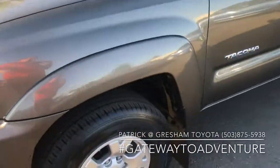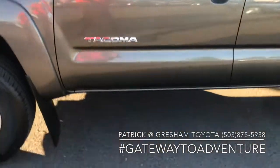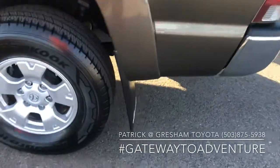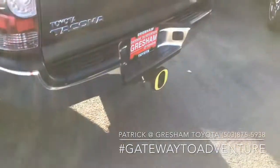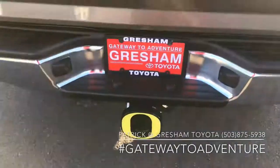Low mileage on this truck. 16-inch alloy wheels, really tall tires, got the mud flaps all the way around. It is a four-wheel drive. Apparently the previous owner was a Ducks fan. Tow package — 6,500 pound tow capacity on this truck.